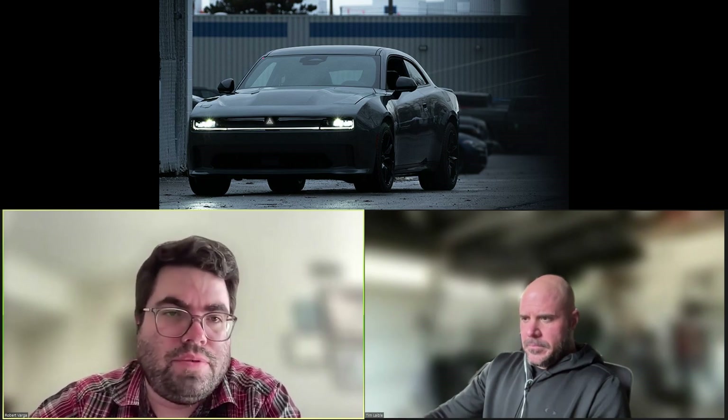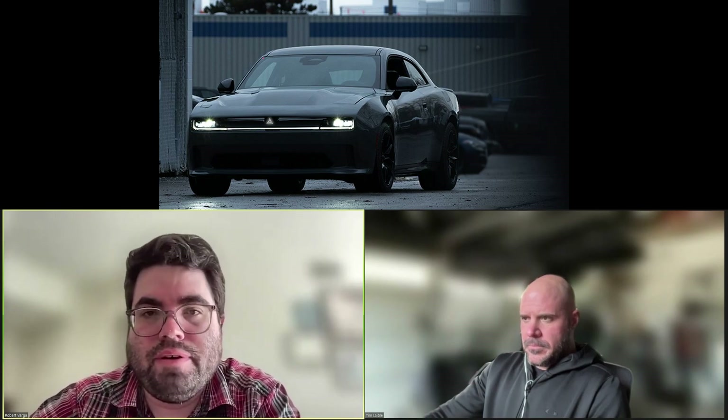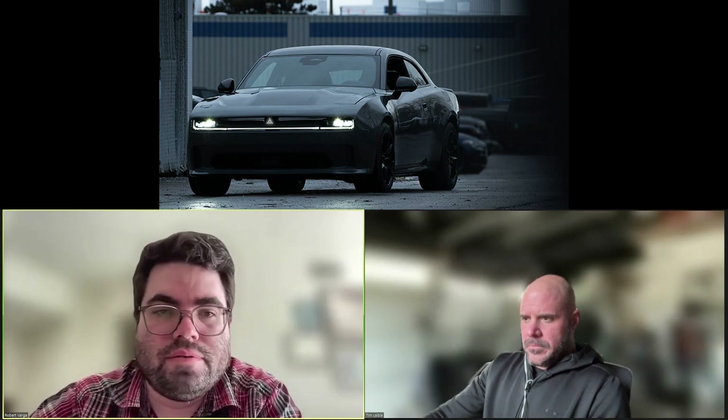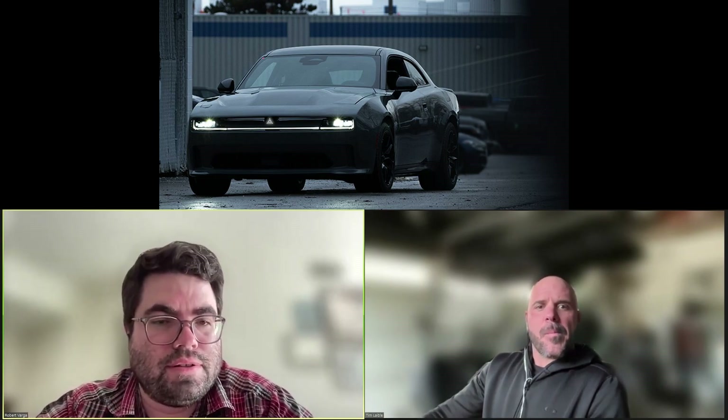Dodge has released a few pre-production photos of the 2025 Dodge Charger, and it looks a lot like the concept they unveiled a little while ago. It looks like there's probably going to be an EV version and a gas version as well, with a little bit different styling. It looks cool — kind of a cross between a Challenger and a Charger. They're merging the two into one model, and I do like that they went with the Charger styling. It looks nice.